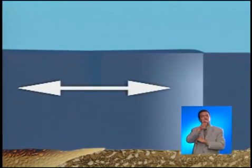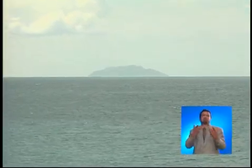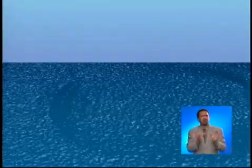Tsunami waves travel at 150 miles per hour, the speed of a commercial jet plane. Since tsunami waves are small in deep waters and there could be miles of distance between them, a tsunami can travel unnoticed over open ocean.